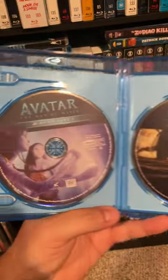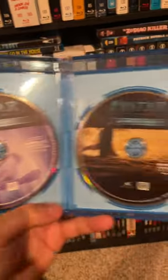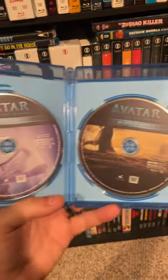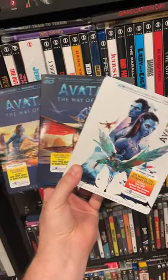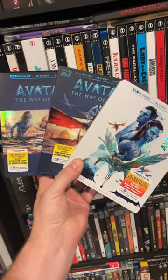It's a two-disc set for the 3D movie, and then these are stacked. So underneath here is the Blu-ray and underneath here is the special features. They didn't just do a four-disc tray — they stacked them. So that was my quick breakdown of all these new Avatar releases. Expect full reviews to come very soon.